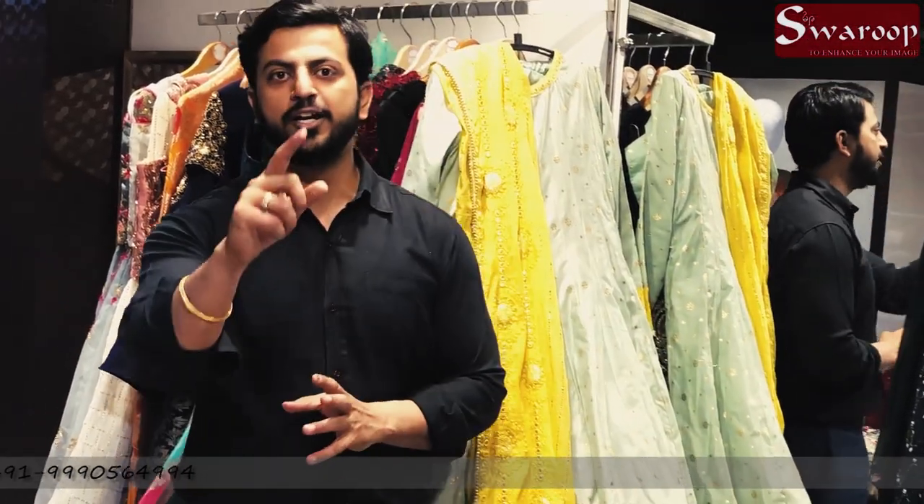Thank you so much for watching this video. Please share, subscribe, and like this video.